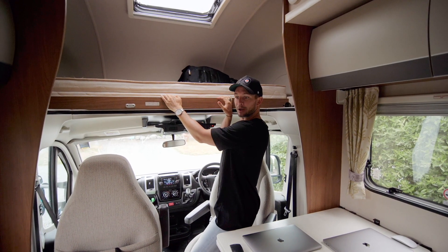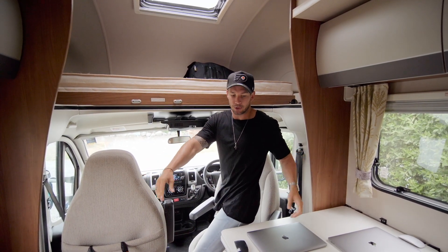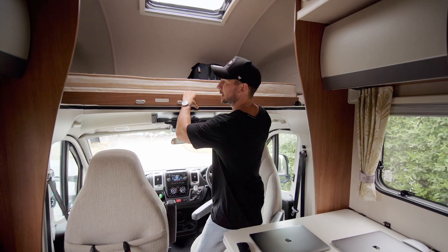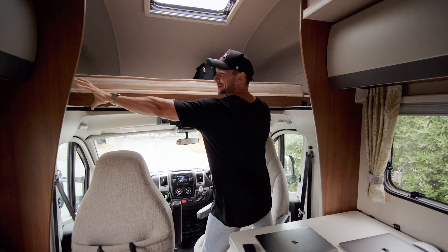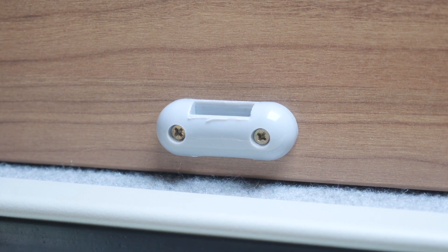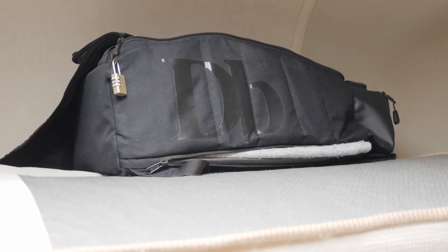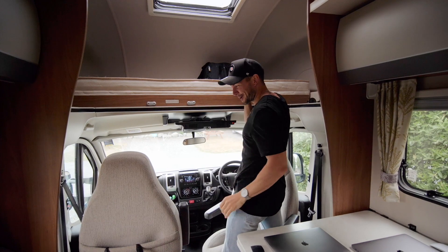In terms of other bed options, this area is actually a bed option too, making it a six-berth vehicle. This section slides forward, the bed folds out, and there are hooks where a ladder comes down if you wanted to sleep up there. But as you can see, it's currently just our storage spot for bags and bits and pieces.